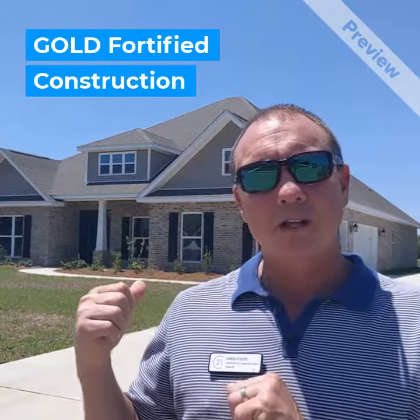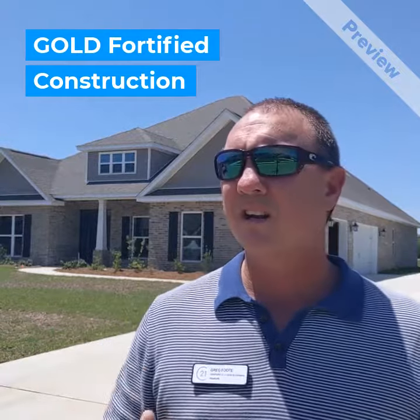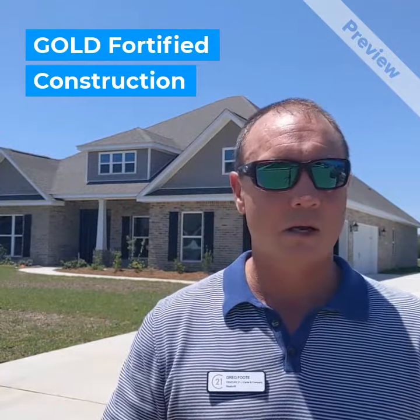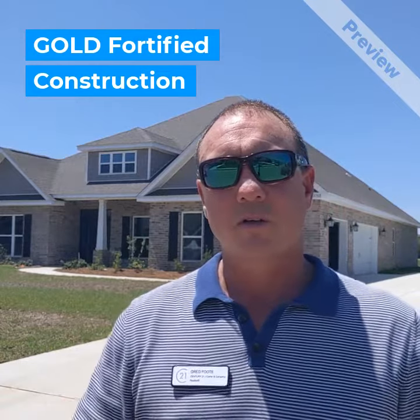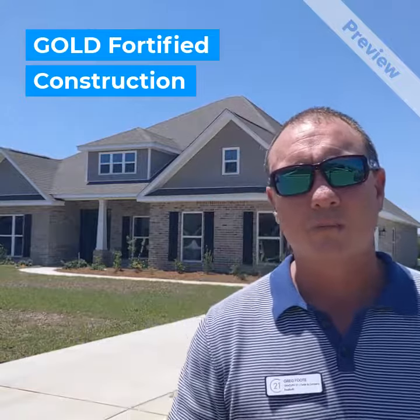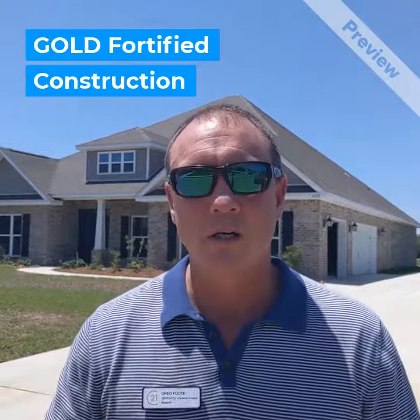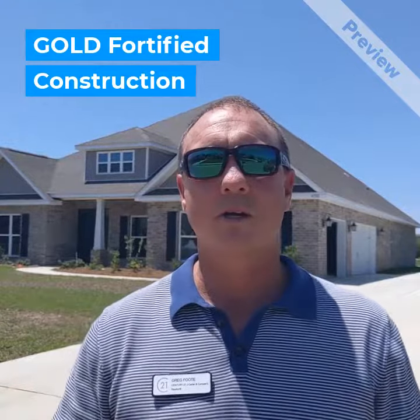All these D.R. Horton homes are gold fortified, which means that they're going to get fantastic insurance. For the homeowner's insurance, it's going to be really cheap. We just did one, got a quote for a client — $375 a year. Crazy. It's really crazy.